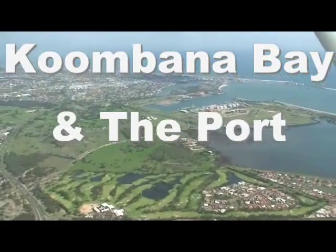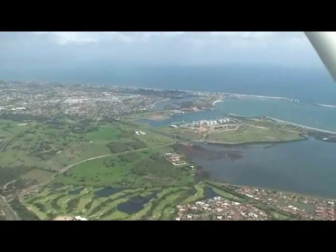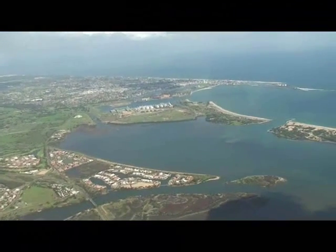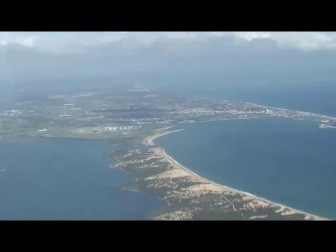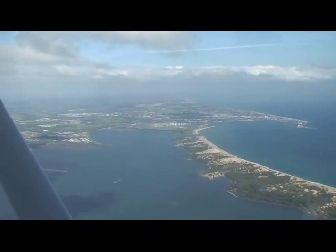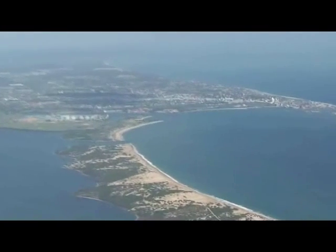In front of us you can see the Port Sanctuary Golf Course and the Bunbury CBD, with the city's residential area spreading to the south. As we swing around you can see the Koombana Bay sheltered area, which includes the Koombana Bay Yacht Club and the entrance into Leschenault Inlet.